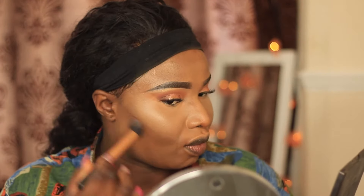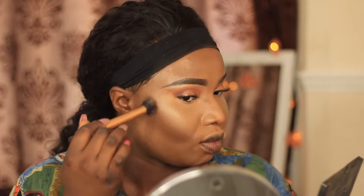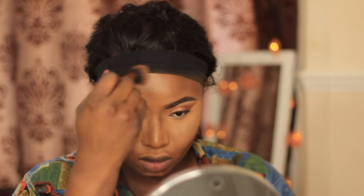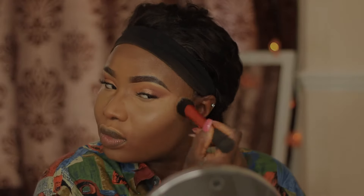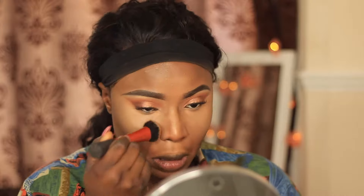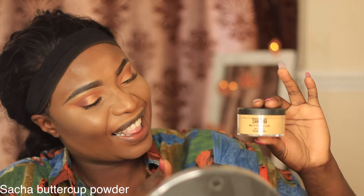I blend it out and then I'm going to contour using the darker shades from my contour kit. I'm going to contour the highest part of my cheekbones, from my ear all the way down to the side of my mouth area. I'm also going to do the perimeter of my forehead. Then I go in with a brush to make sure everything is blended out seamlessly with no harsh lines.